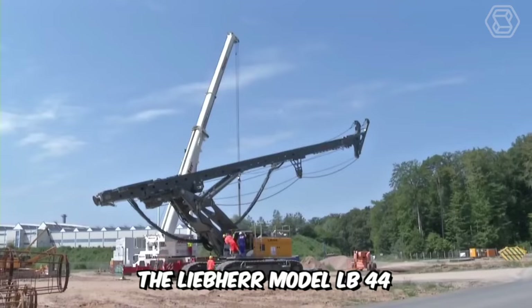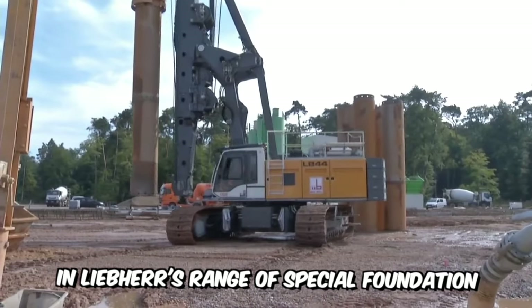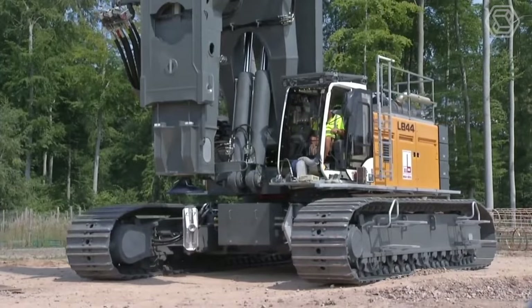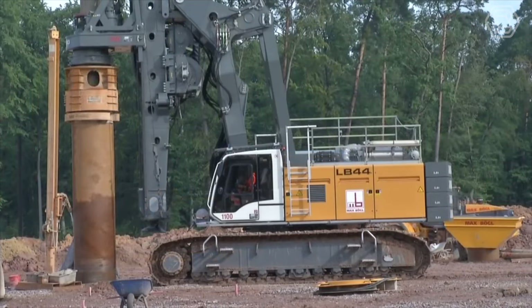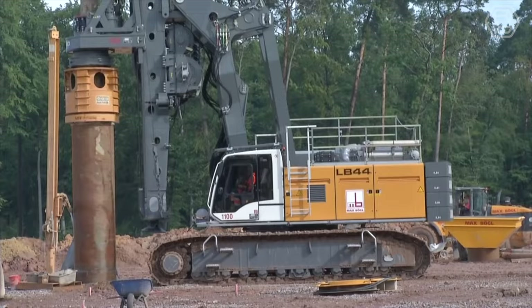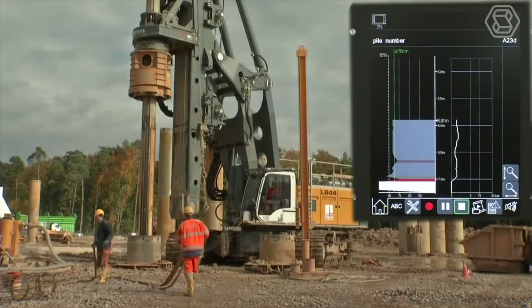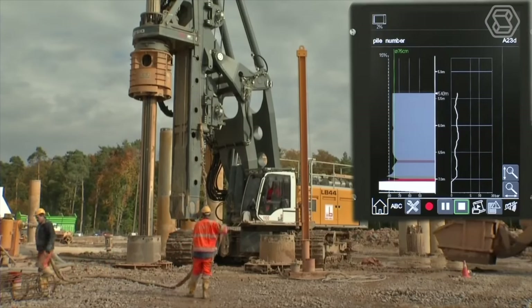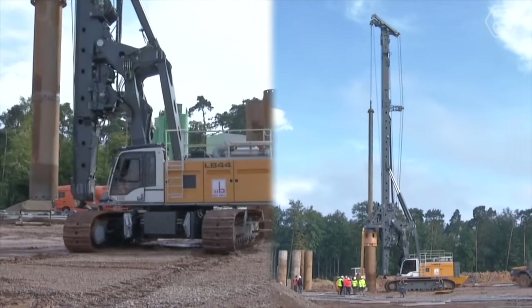The Lieber model LB44 is the latest development in Lieber's range of special foundation burial equipment. This machine is easy to transport despite its large size and offers a high level of mobility on the job site. The innovative Bat rotary drive ensures exceptional efficiency. Possible applications include dry drilling using the Kelly boom and various drilling methods using the continuous auger.